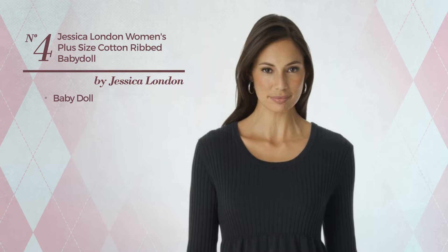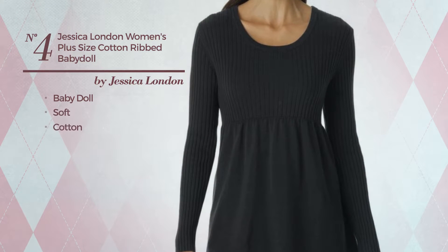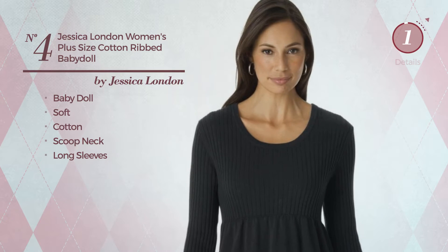Number 4, a Baby Doll Sweater. A feminine design, made of soft cotton. This sweater includes a scoop neck and long sleeves. Available in 5 more colors.